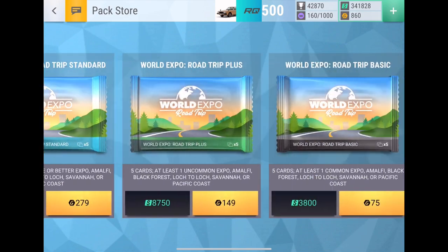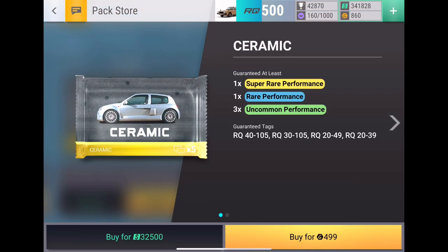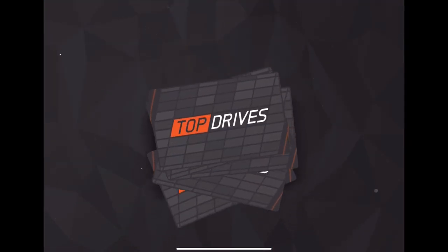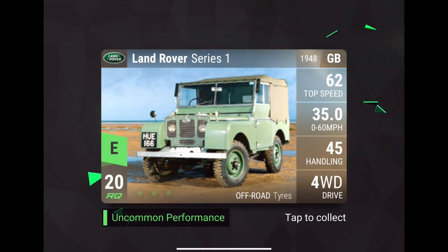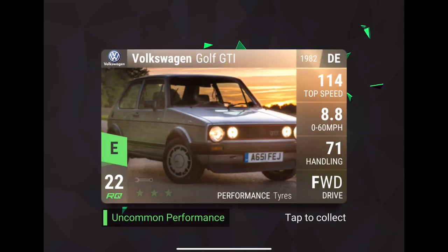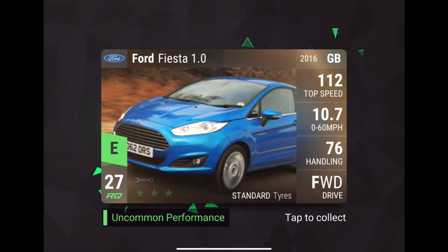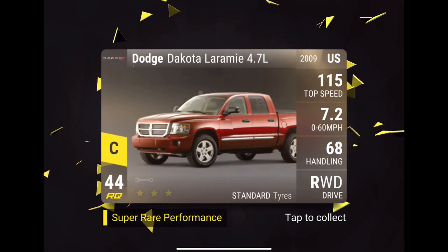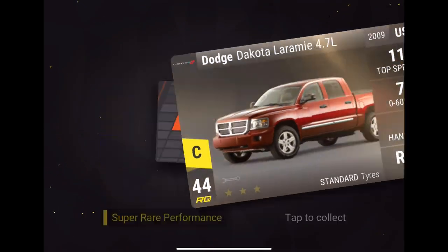Let's go with some singles now. We'll do 5 singles, see if any of these are better. If not, we'll go back to the 5x ceramic pack and end it off on a 5x. Land Rover, Golf GTI, Fiesta 1.0 — okay, that's new. Dakota Laramie — at least I think it's new. And Mustang Mach 1, I already have that one.